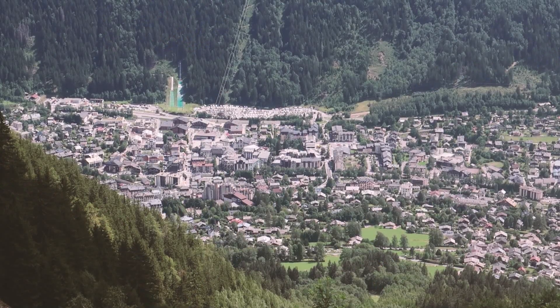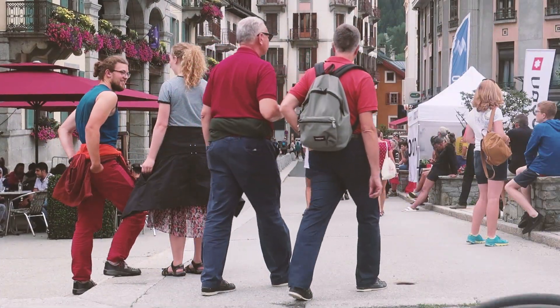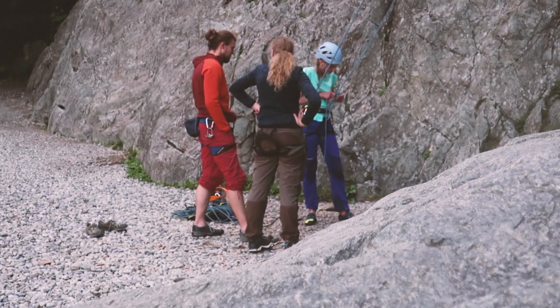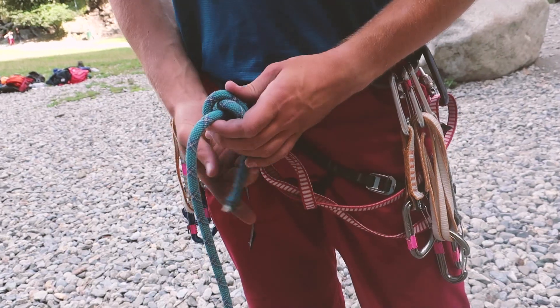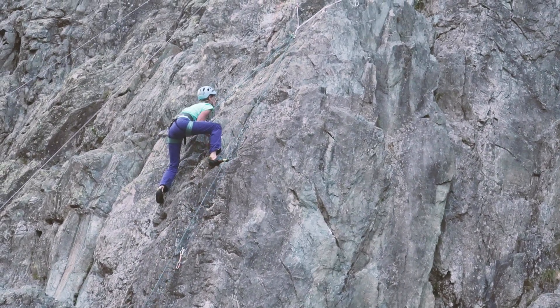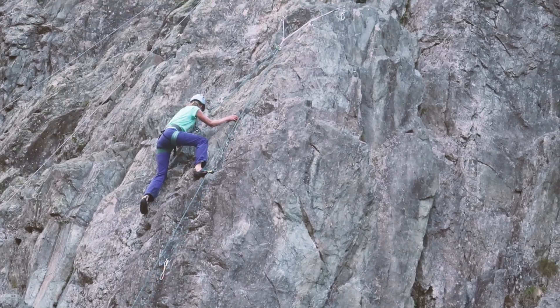To start off with the terrible one — we went to Le Galan, which is downtown Chamonix. We were tempted by the location because it was so close to the city, but it is just completely overpopulated. We had a very hard time finding routes within the grades we wanted to climb, and it's a pretty loud place too.